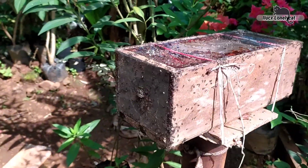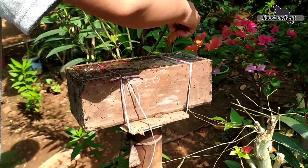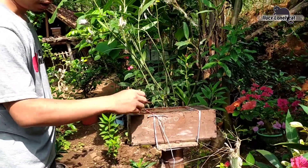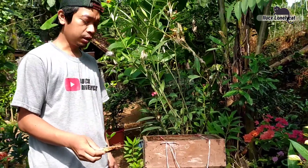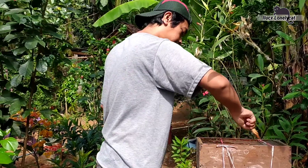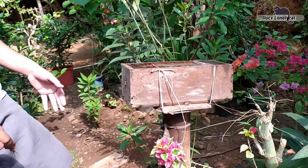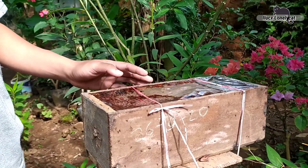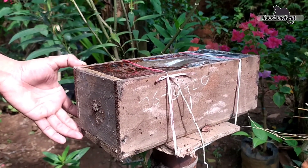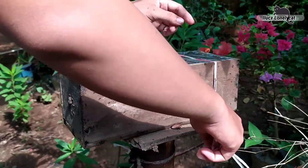Ini terlihat begitu banyak sekali ya. Kita bersihkan pelan-pelan, karena semut sendiri tidak boleh dibunuh ya guys. Jadi kita bersihkan dengan cara seperti ini saja. Ini karena kebetulan setup ini sudah lama sekali tidak saya cek ya.